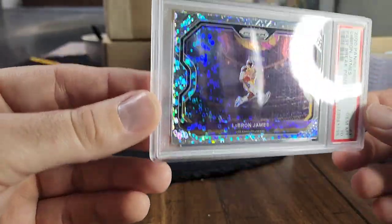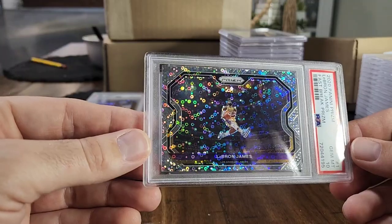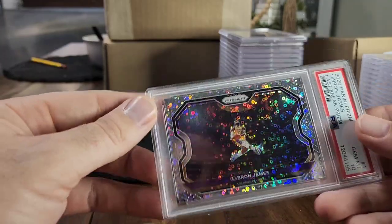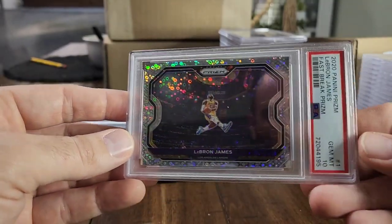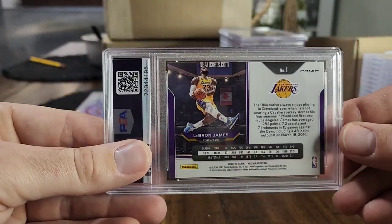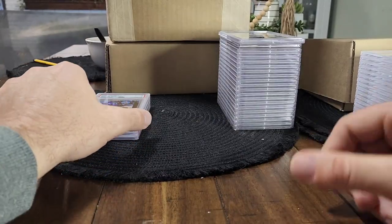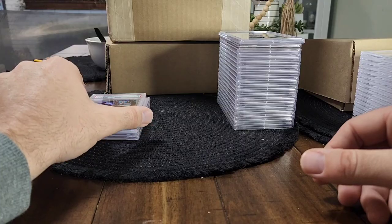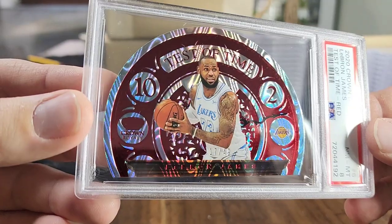I love fast break disco variations. It's funny — the numbered parallels of fast break are typically cheaper than the straight colored variations out of Prism, but the fast break discos typically go for more than the silvers because the pop is less and people just like it better. It's a PSA 10, absolutely beautiful card. This is also from the same eBay seller I picked up that Giannis from earlier — I got about 20 cards in that order and most of them got graded.